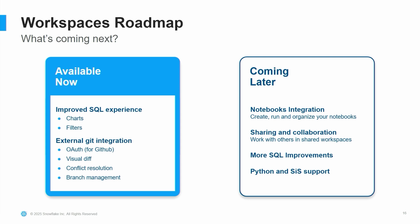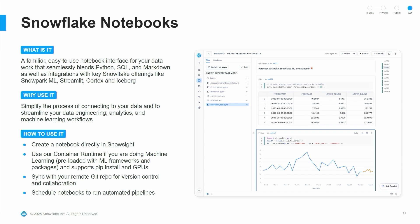On the roadmap and coming soon for WorkSpaces includes notebook integration — it'll be really cool to have notebooks right in your workspace — as well as better sharing and collaboration tools so you can share workspaces within your teams, more improvements for SQL, and broader Python and Streamlit support. For notebooks, you can create them directly in Snowflake. One of the new things is the ability to leverage the container runtime, especially if you're doing machine learning, so you can set up the exact environment you need. You can also schedule notebooks to run, so if you're using them as part of a pipeline or operations, you've got everything you need right in Snowflake.